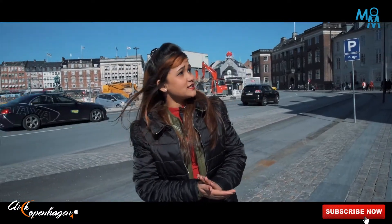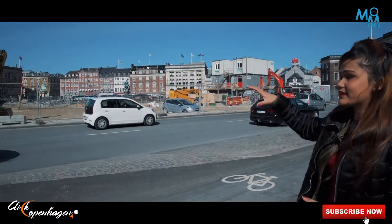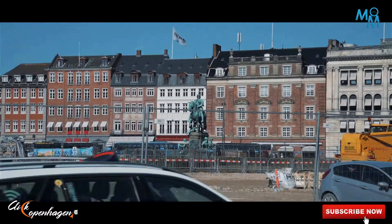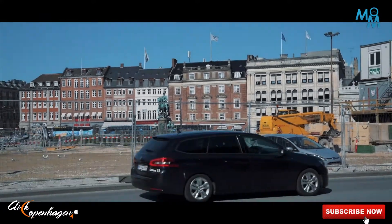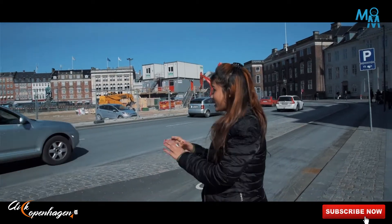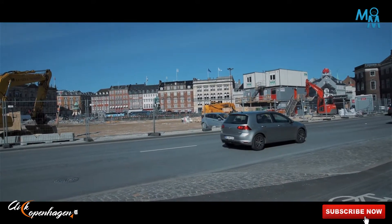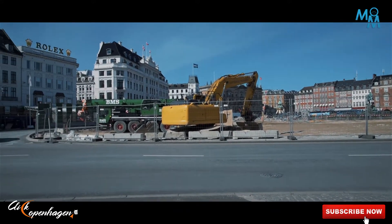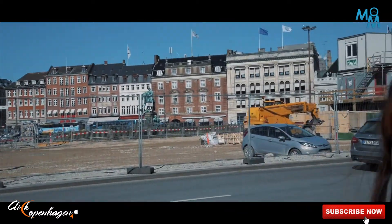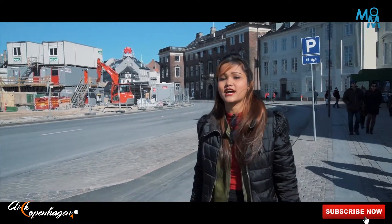Just in front of the Royal Danish Theatre we have a statue of Christian V. He is the one who made this place and called it Kongens Nytorv, which means the King's New Square. He constructed it in 1670 to extend his city. It is right at the end of the walking street. Right now they are doing construction for the metro, which is why it looks a bit messy, but during summer in sunny weather you can see a lot of people hanging out here. Once construction is complete, it is going to be a great place to visit.